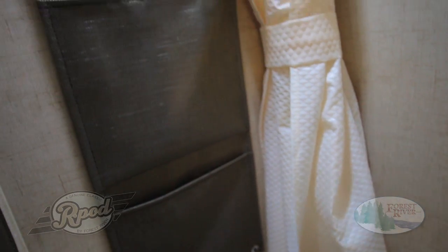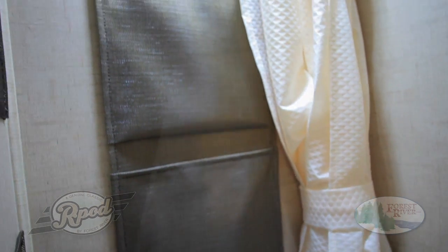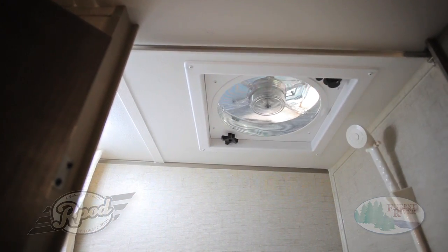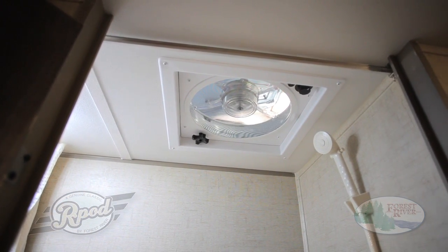Did we mention all R-Pods come standard with our 3-speed Fantastic Fan? With us, you've got everything you need and nothing you don't. That is the R-Pod Advantage.